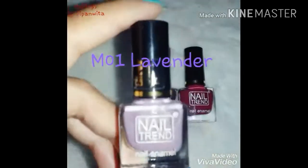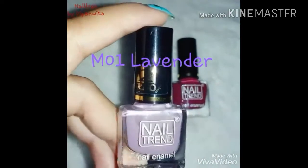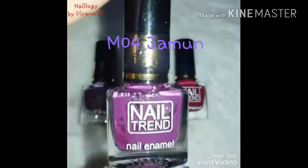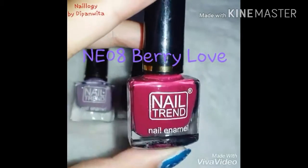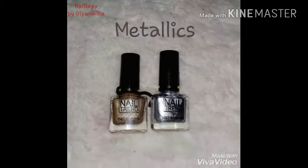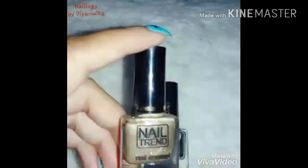Now it's time for mobs and purples. And here are the two classic metallics — gold and silver.